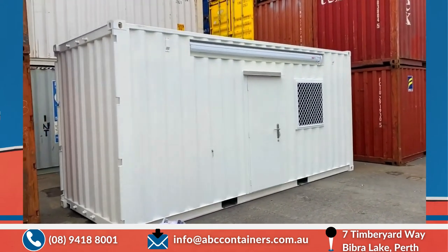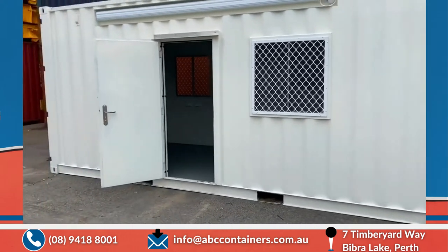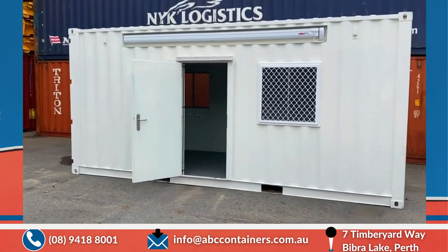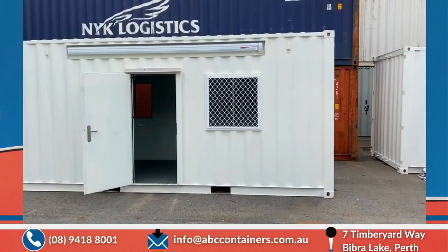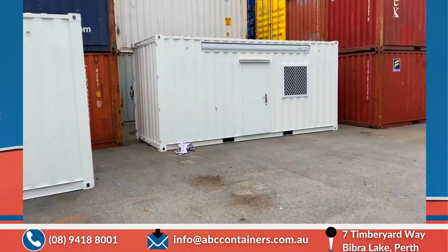And another one there — a couple of twins. That's a 20-foot high cube modified side office. Thank you.